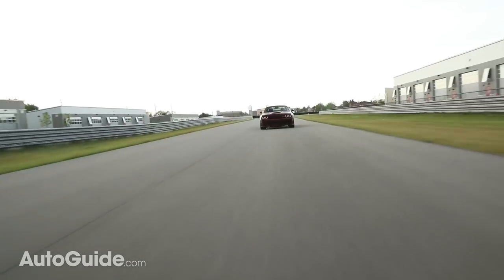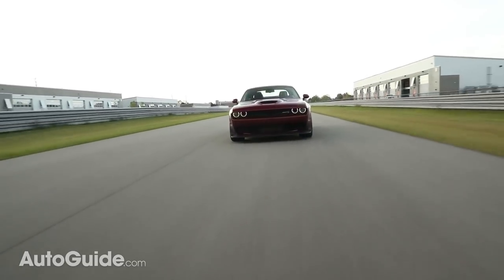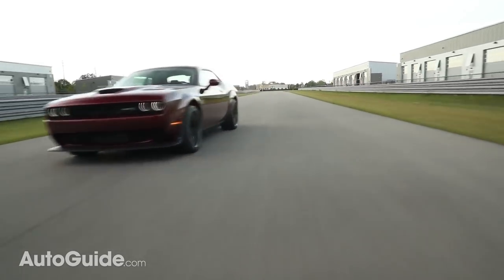You feel every one of the 700 horsepower at all times — you're constantly aware that there are 700 horsepower just waiting. It is very expensive in Canada though — as tested, mine was $96,000. In the U.S., starting price for a regular Hellcat is $65,000, and to upgrade to the wide body Hellcat it's $71,000.